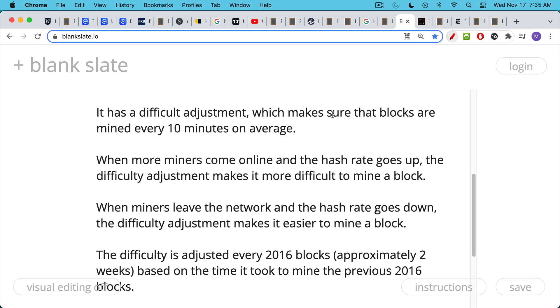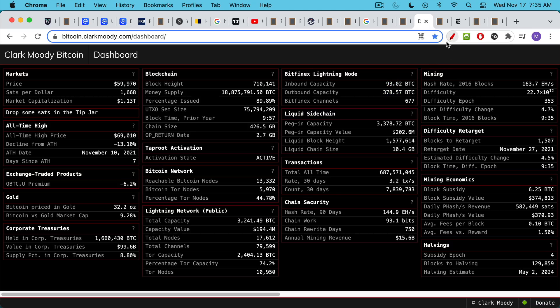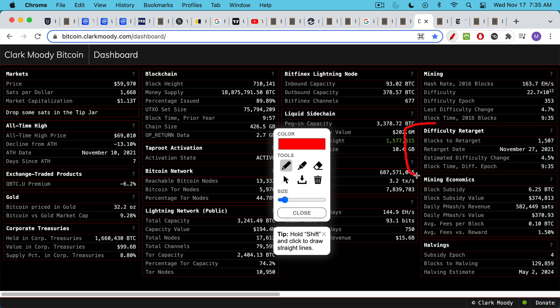The difficulty is adjusted every 2,016 blocks — approximately every two weeks. If you do the math: a block every 10 minutes for two weeks gives you 2,016 blocks. The difficulty adjustment takes place based on the time it took to mine the previous 2,016 blocks. If you ever want to see what the next difficulty adjustment is going to look like, you can go to Clark Moody's dashboard. We can see here that we have 1,507 blocks until the difficulty adjustment takes effect, approximately on November 27th, and it's going to become 4.5% more difficult to mine a block. The average block time for the previous epoch is 9 minutes and 35 seconds — very close to 10 minutes per block.